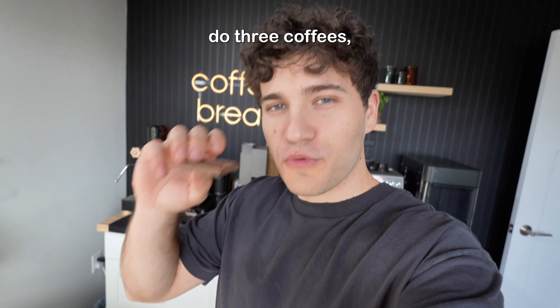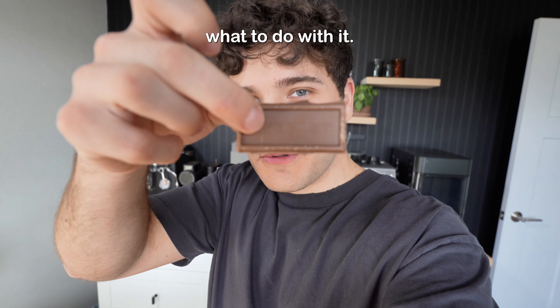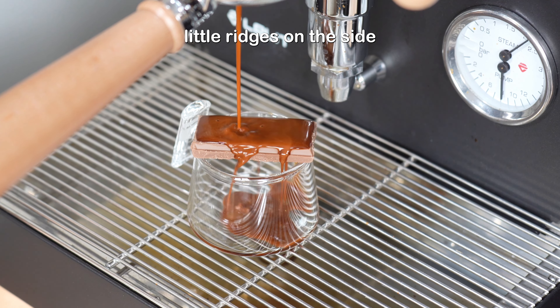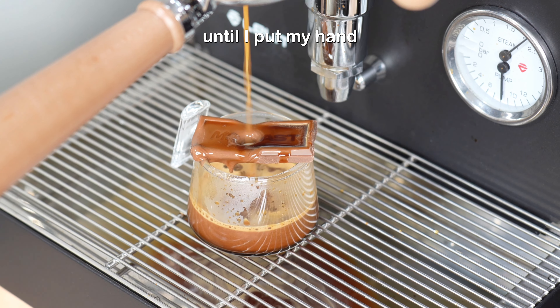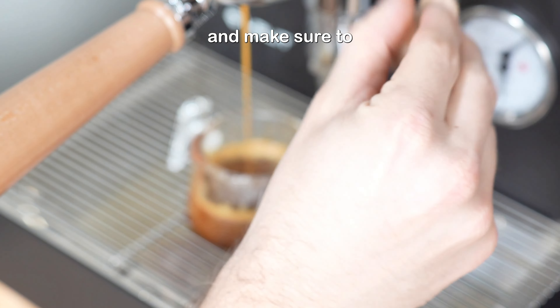I know I said I was only gonna do three coffees, but I have this measly piece of chocolate left and I know exactly what to do with it. I felt like this was gonna be so satisfying because this piece of chocolate had these little ridges on the side, and it kind of filled up that entire piece of chocolate with espresso, and then it finally just kind of collapsed in — until I put my hand in front of the camera and totally ruined it. Anyway, thanks for watching this far in the video and make sure to like and subscribe. See ya.